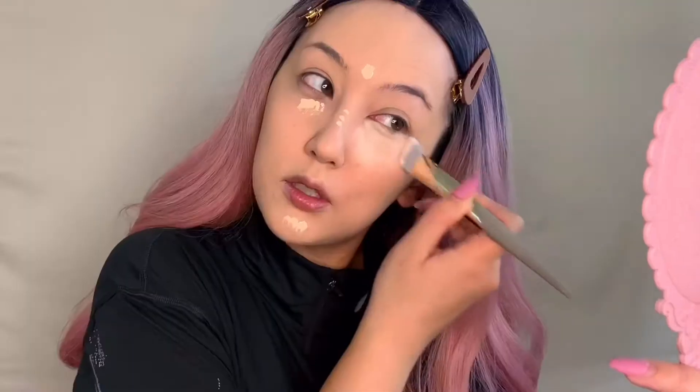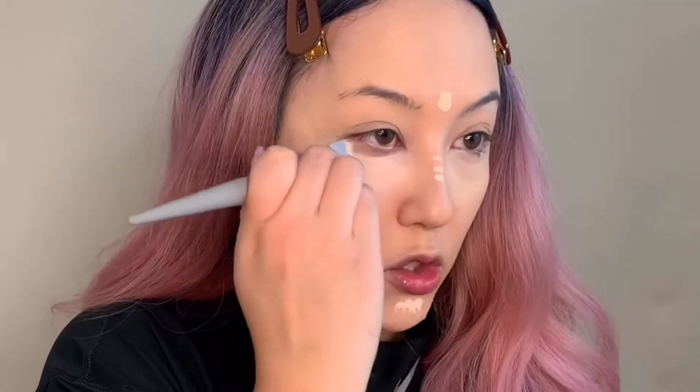I usually apply my under eye concealer with a beauty blender, so we'll see how this goes. The bristles are really finely packed, which isn't really spreading it out the way I usually like — it's very precise down the nose, which I like. I'm gonna take my beauty blender and just blend out a little bit under the eye and on my chin. I would definitely use this on my third eye or in between my eyebrows and down my nose — that was really precise and nice — but for my under eye and chin I would still prefer the beauty blender.